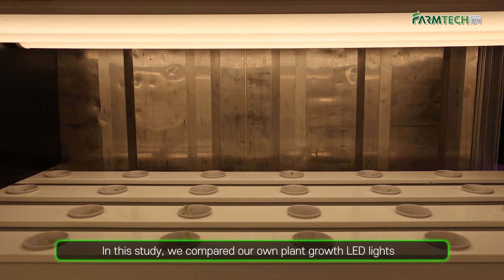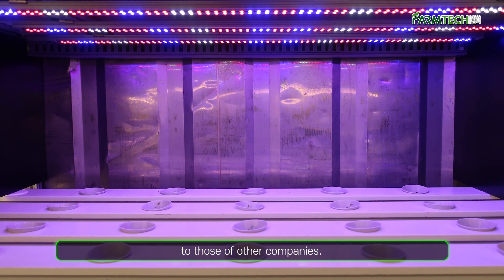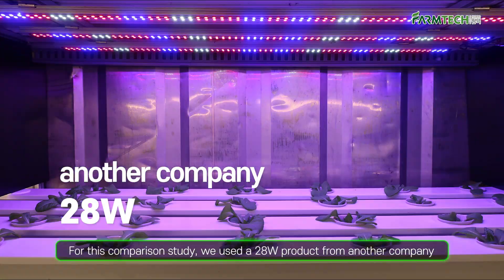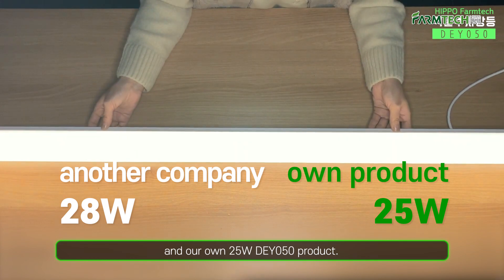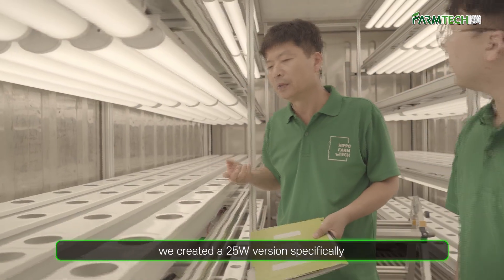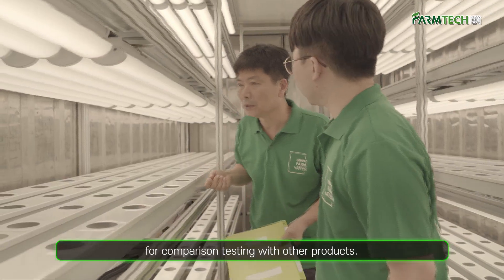In this study, we compared our own plant growth LED lights to those of other companies. For this comparison study, we used a 28-watt product from another company and our own 25-watt DY050 product. Although the DY050 is a 1200mm 50-watt product, we created a 25-watt version specifically for comparison testing.